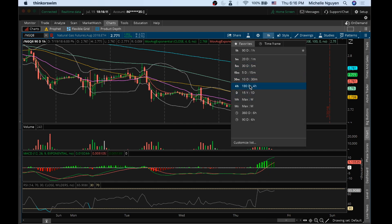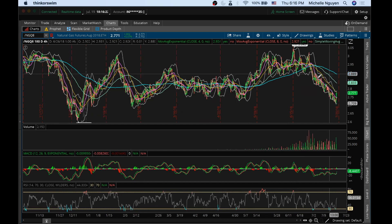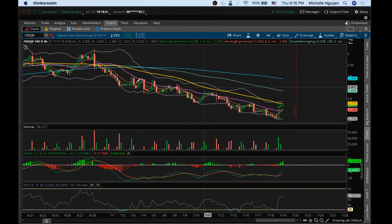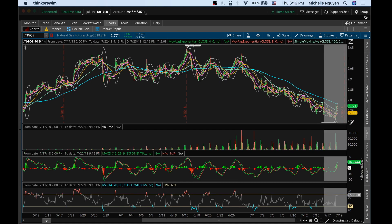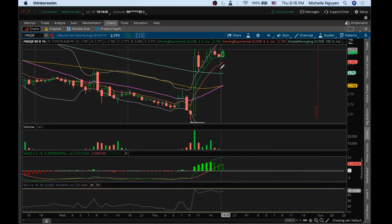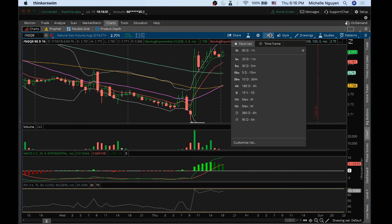Looking at the 4-hour chart. On the 4-hour we're forming lower highs and lower lows. Now that we've established a break to a higher high on the 4-hour, on any consolidation I want to see a higher low formed. The next 4-hour major resistance is going to be at 2.788, after the high of today at 2.766. The support on this consolidation is going to be down at 2.753 on natural gas.